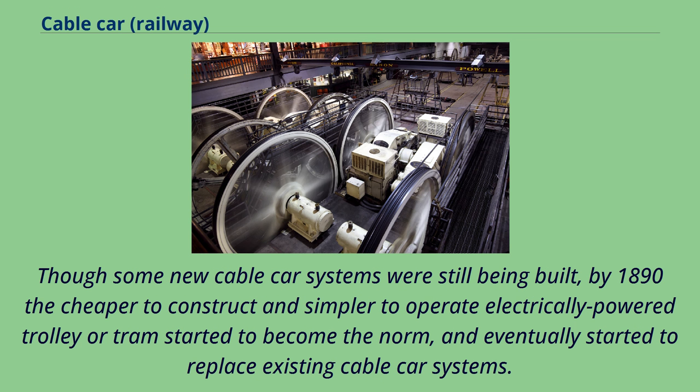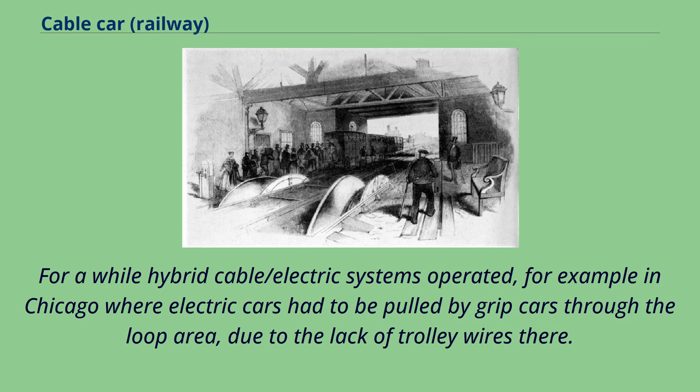Though some new cable car systems were still being built, by 1890 the cheaper to construct and simpler to operate electrically powered trolley or tram started to become the norm, and eventually started to replace existing cable car systems. For a while, hybrid cable/electric systems operated — for example in Chicago, where electric cars had to be pulled by grip cars through the loop area due to the lack of trolley wires there.